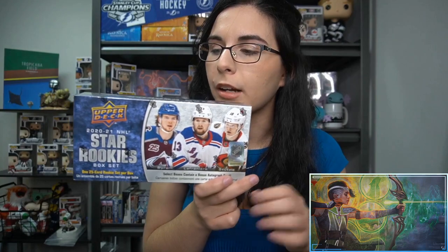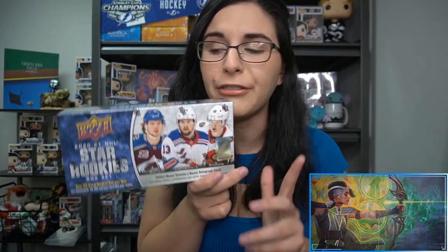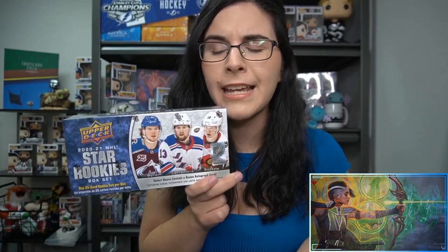This product does have one 25-card set of rookies from the 2021 year of Upper Deck Hockey. You do have the possibility to get a rookie autograph inside. It does seem like you're getting about one autograph per case and they are $20 cases, so not the greatest odds.